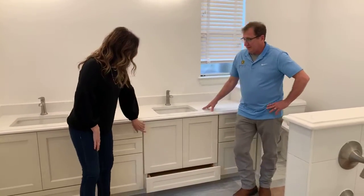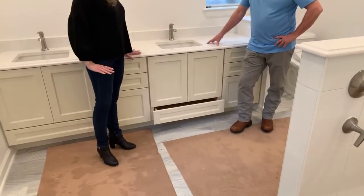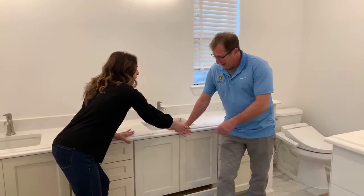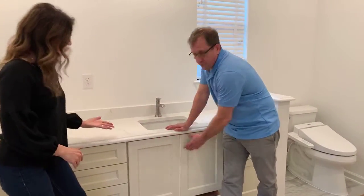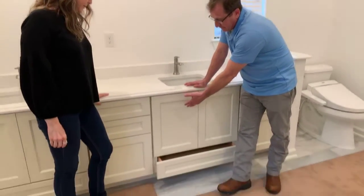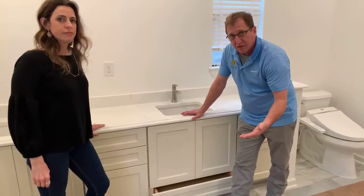Normally you see cabinets on a vanity — Michael, why don't you explain? Typically you'll see a fake drawer front when there's a sink, and doors fill up, so you don't have a whole lot of storage with the plumbing in the way.